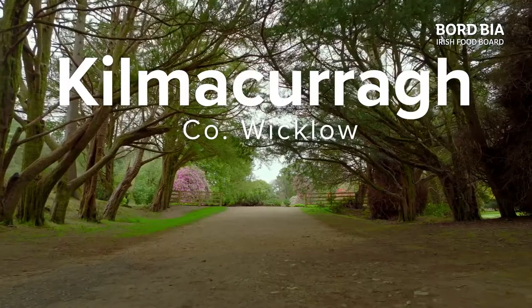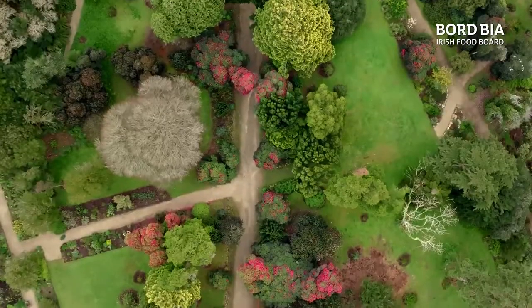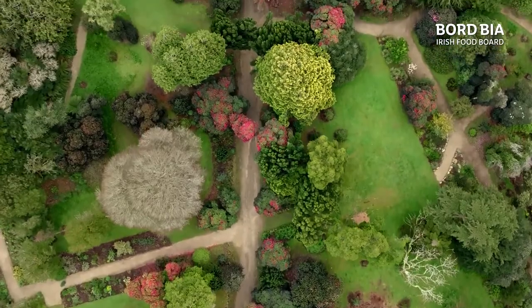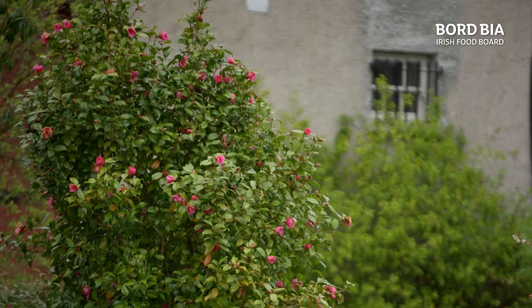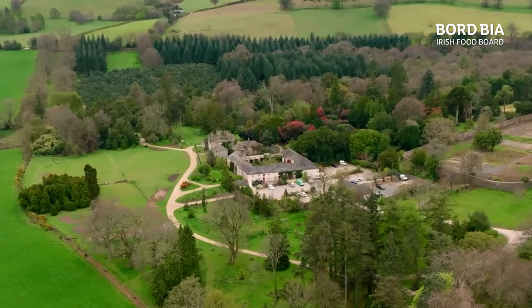To finish tonight's episode, Kitty went to Kilmakora Botanic Gardens in Wicklow. Their rhododendron collection was in full bloom when she visited in May. In the horticulture world, they say that every plant has a story, and it is very true of one particular garden that we are visiting next. This is Kilmakora.